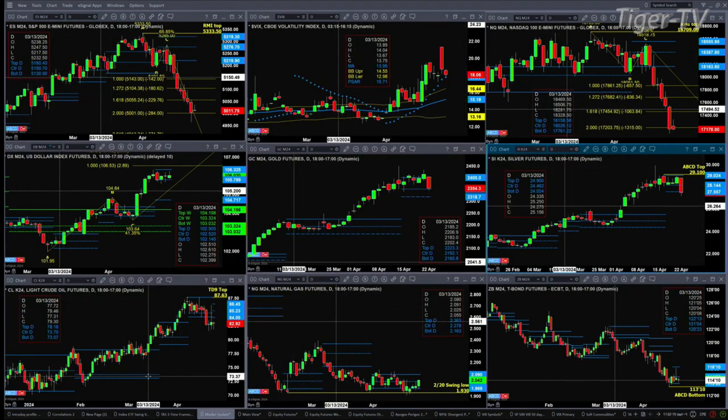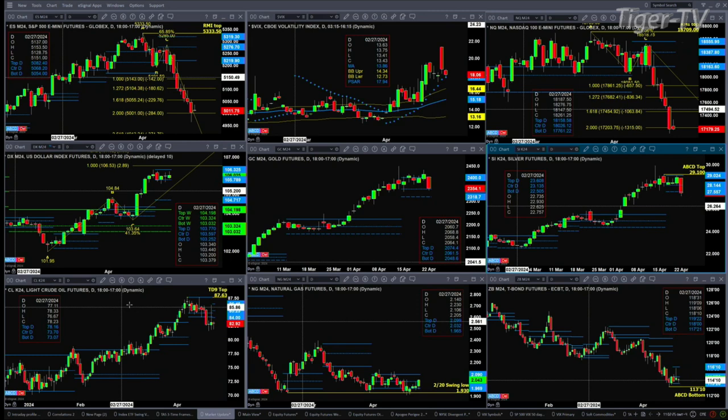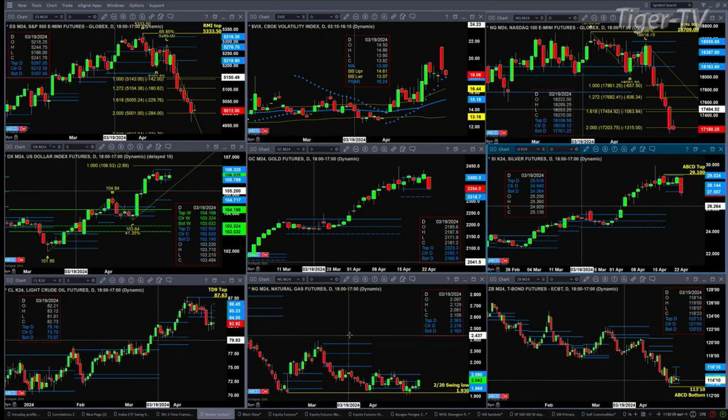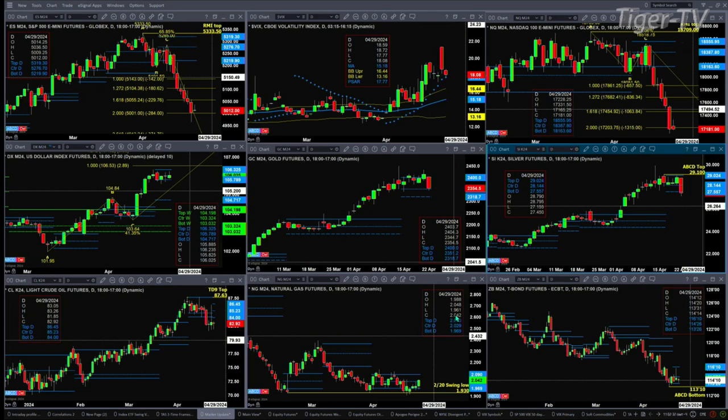Light sweet crude has a TD 9-count top and a new profile attempting to form above price, which suggests we should see crude continue to move lower. Natural gas is consolidating within its daily profile, with support down at 196 and resistance up at 209.